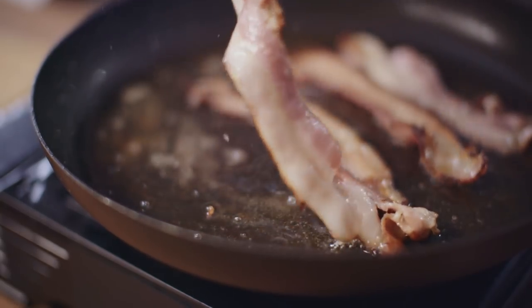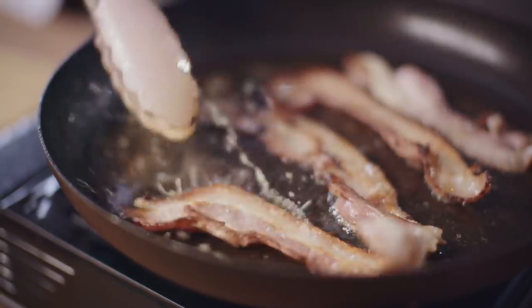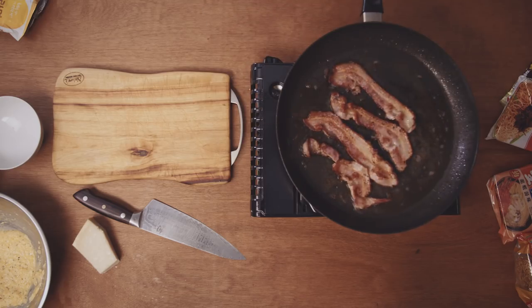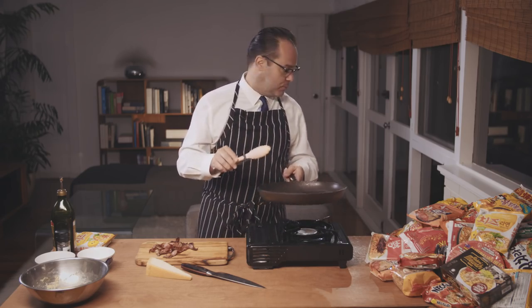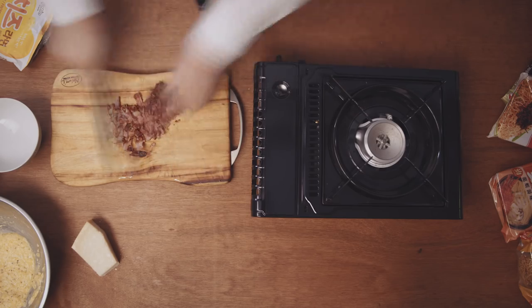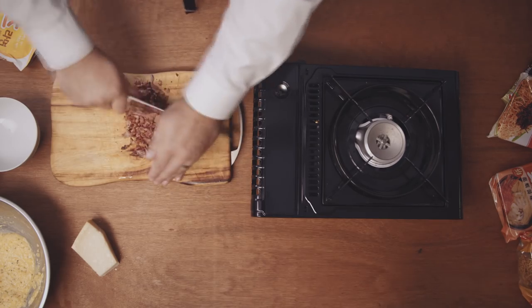Then we're going to flip it over and repeat the process. When your bacon looks done, take it off the heat, put it on a board. We've got a little bit of bacon fat in the pan — keep that, don't throw it out. Just put your pan aside and cut up your bacon. Size is really up to you; I like to do it pretty small.